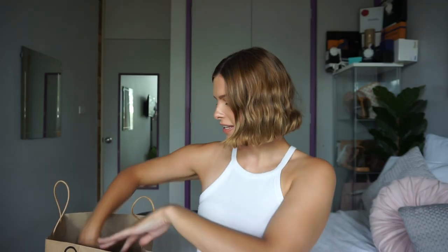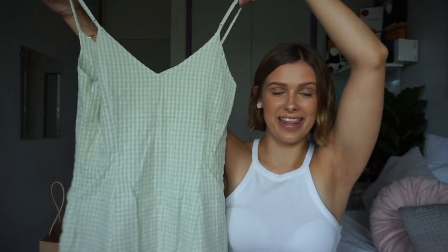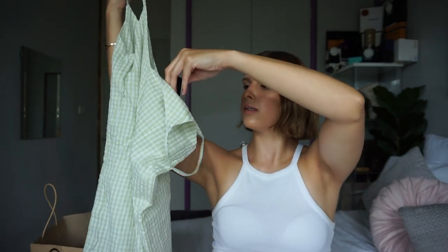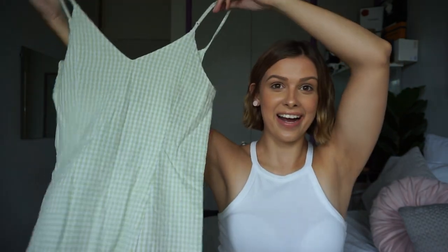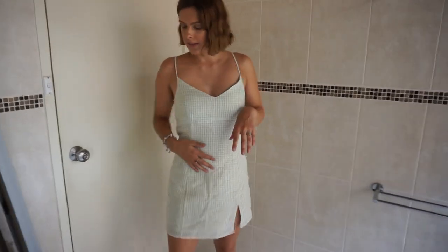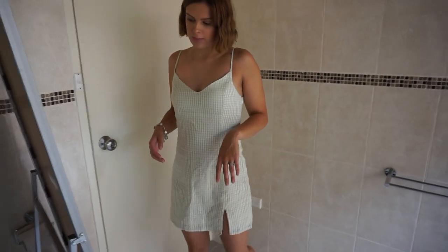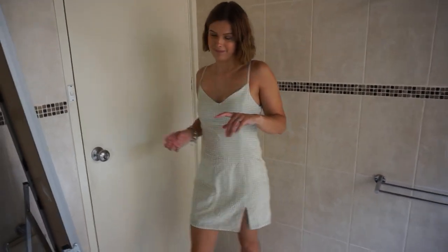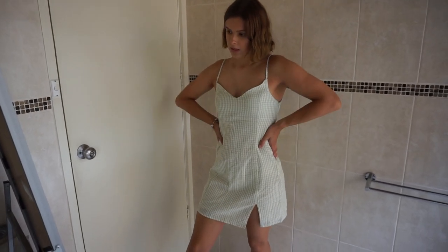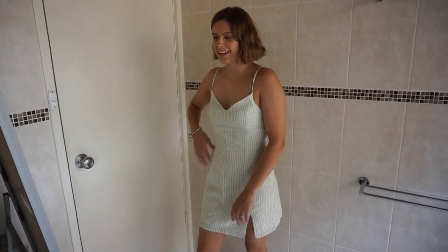The last product I got was this adorable mint dress, and this one was $49.99. I love this — it's so cute. It's very summery. I would wear these with my Air Forces. I love the color. I never used to be a fan of green but I've literally bought like half my wardrobe in green.